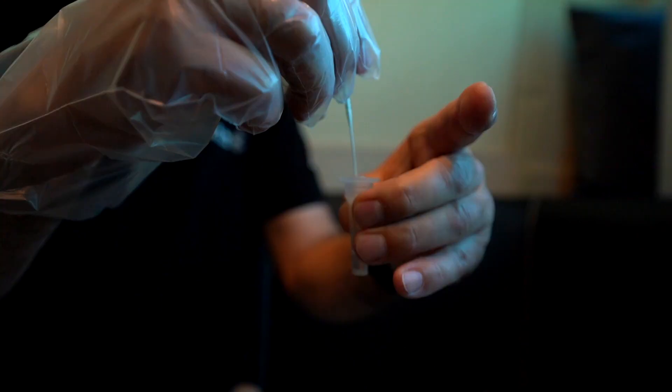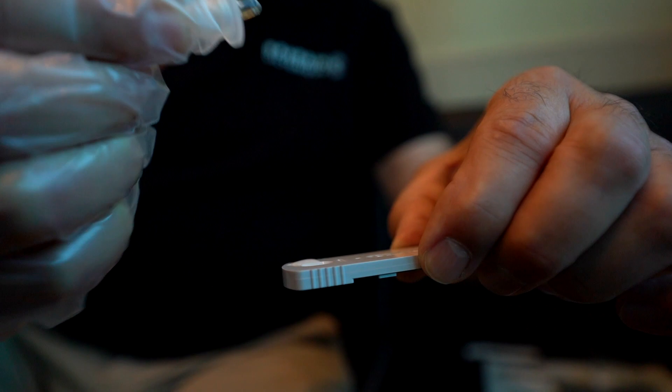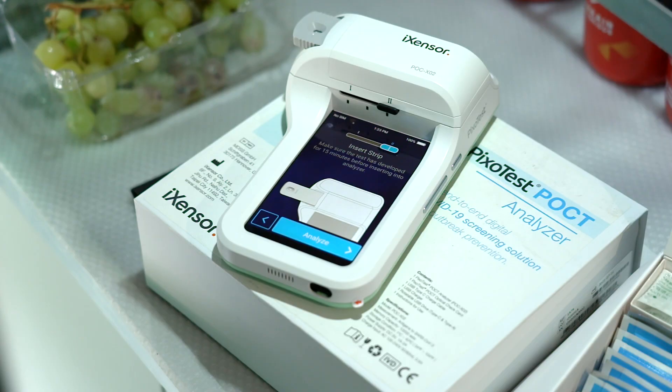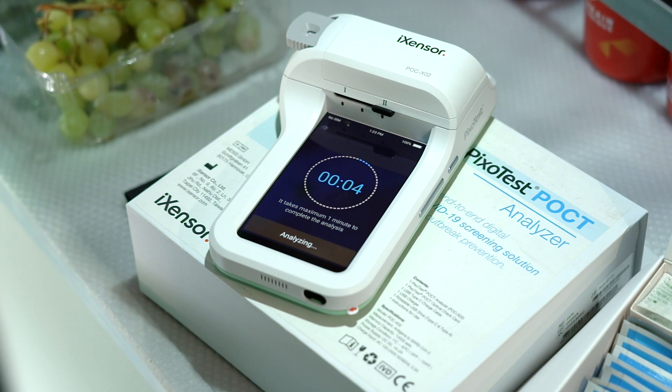When you have a positive high-sensitivity rapid antigen test, we have to confirm it via PCR. The big advantage of the rapid antigen test is the speed — a PCR takes hours, while the rapid antigen test gives you the answer in a few minutes.